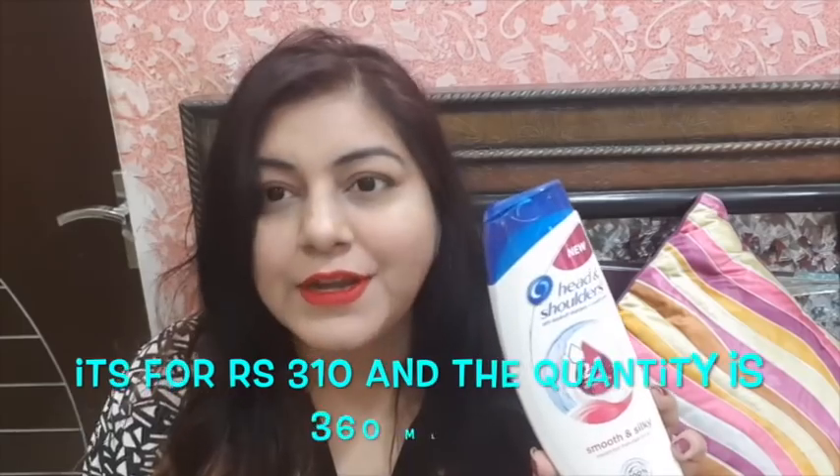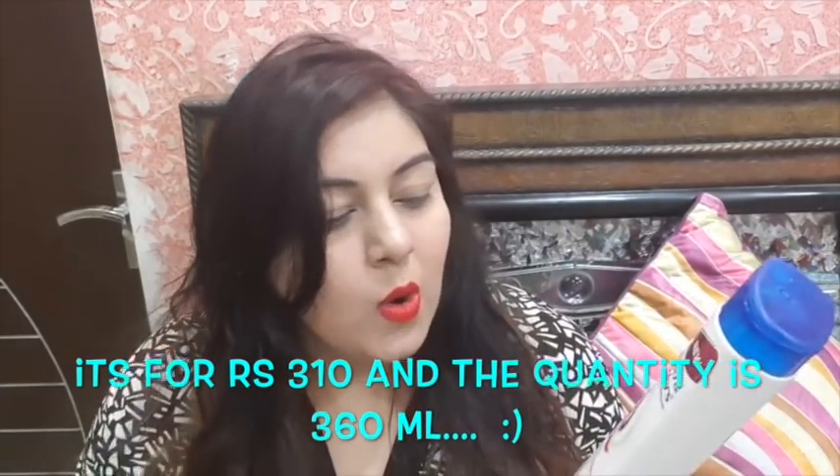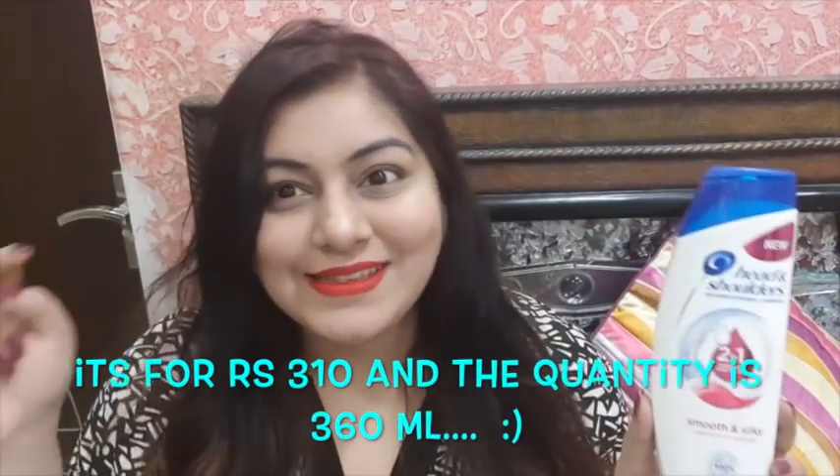The main ingredient is zinc pyrithione, which works directly against dandruff. I am introducing this shampoo, and I'm sure you will want to try it yourself. Please share your before and after results. If you want to buy it, I am giving all the links in the description bar — definitely check it out.